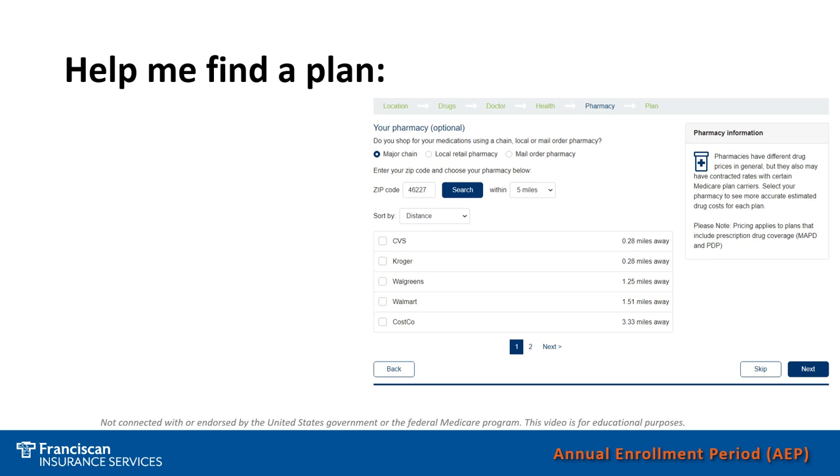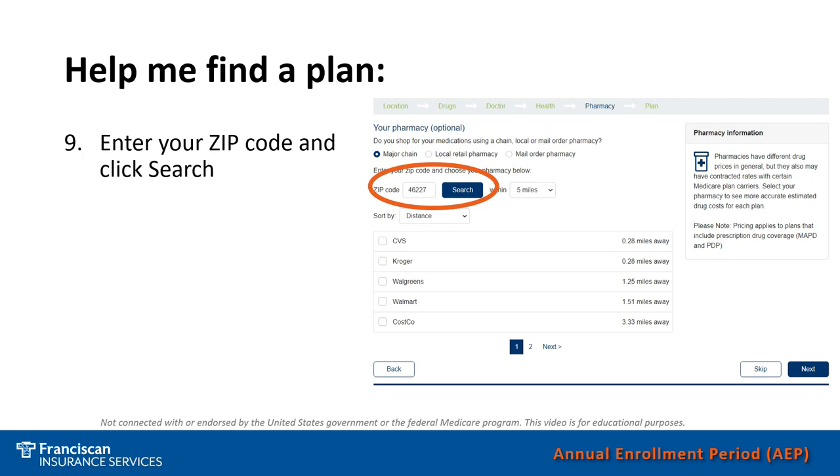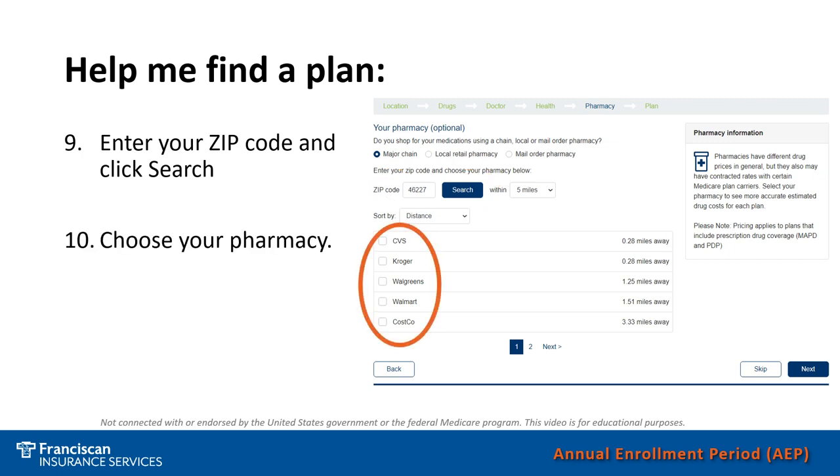The next step will be to choose a pharmacy that you prefer. You will need to enter your zip code for the pharmacy you would like to go to. You will also need to choose the pharmacy — so do you go to CVS, Kroger, Walgreens, Walmart, or any other pharmacy that might be in your zip code? Once you have chosen a pharmacy, just click the Next button.